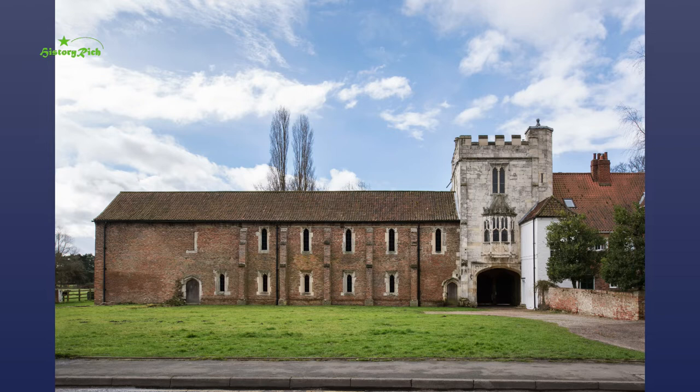What we see today are a gatehouse and an attached domestic range, buildings that survive of a fortified medieval palace that was once the main residence of the Archbishops of York.